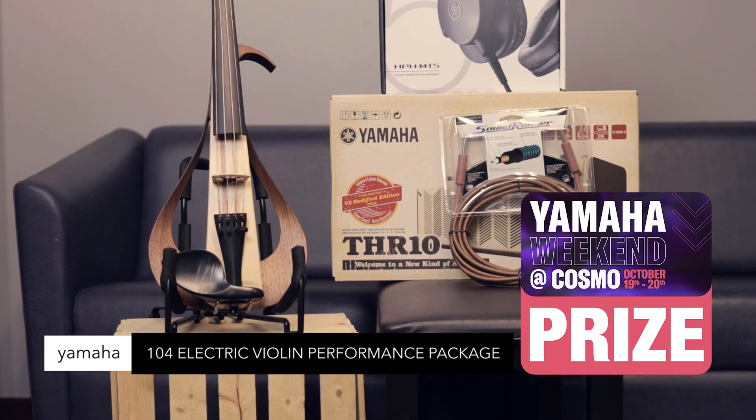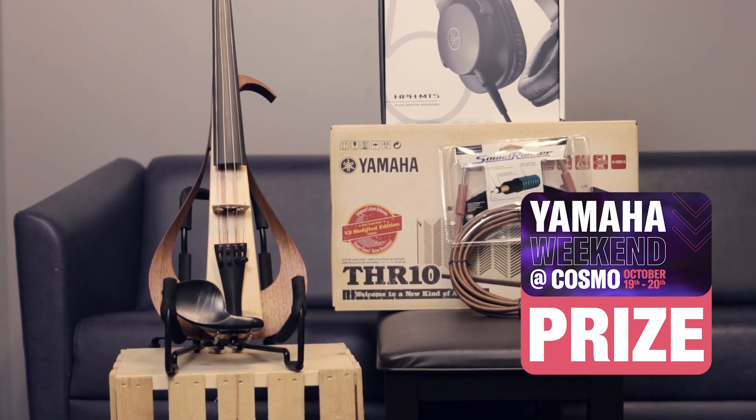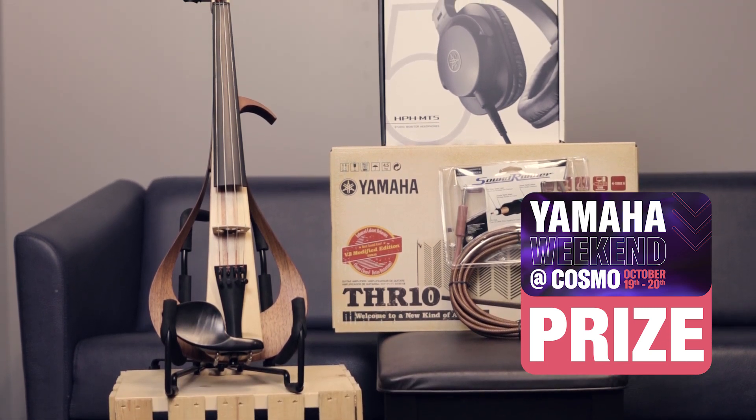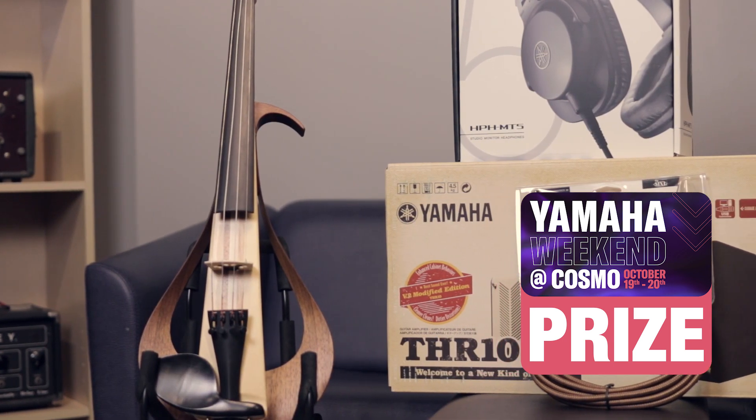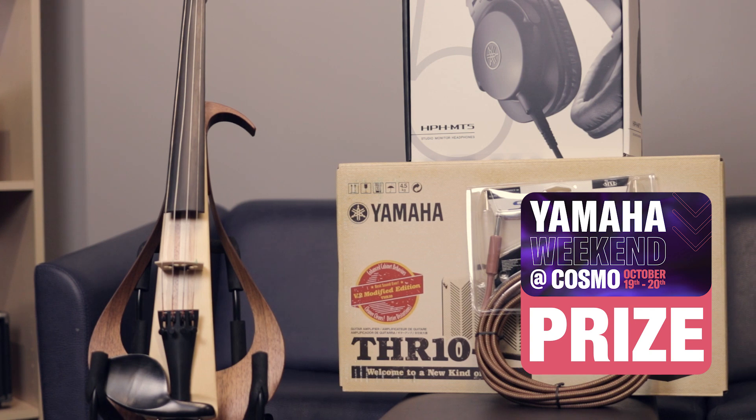Yamaha 104 electronic violin performance package. Includes YEV 104 electric violin, THR10 modeling amp, HPH MT5 headphones, Steinberg Cubase recording software, and premium instrument cable. All these items like a bundle of joy.